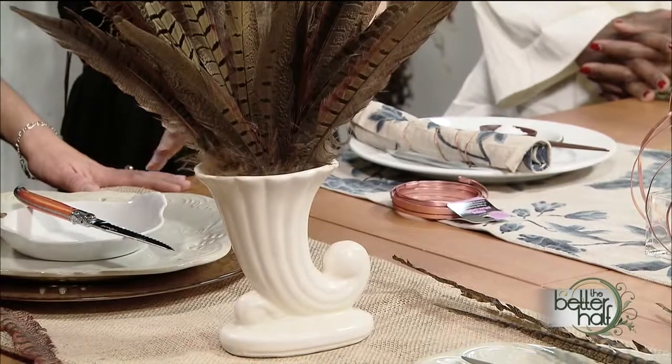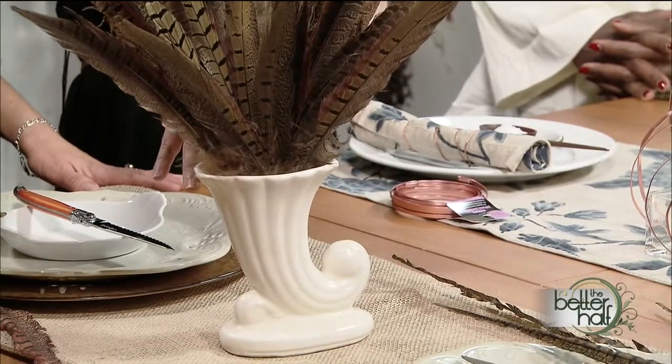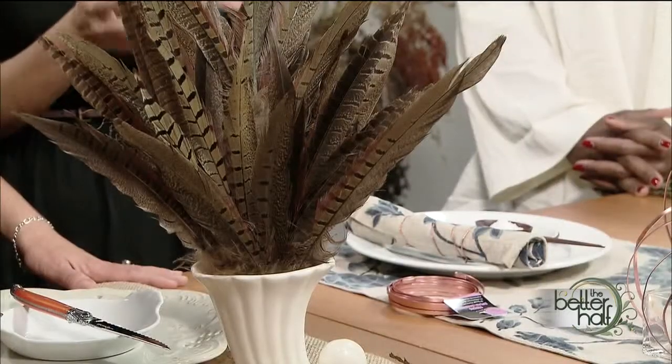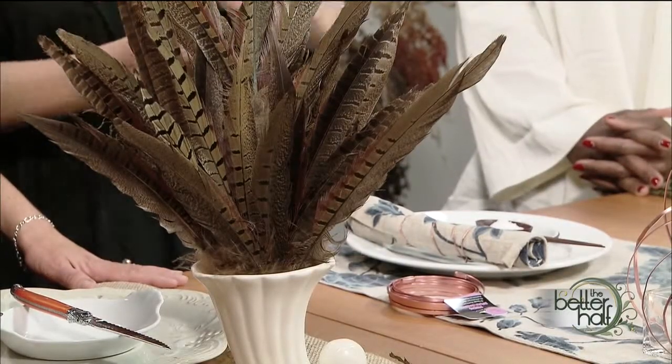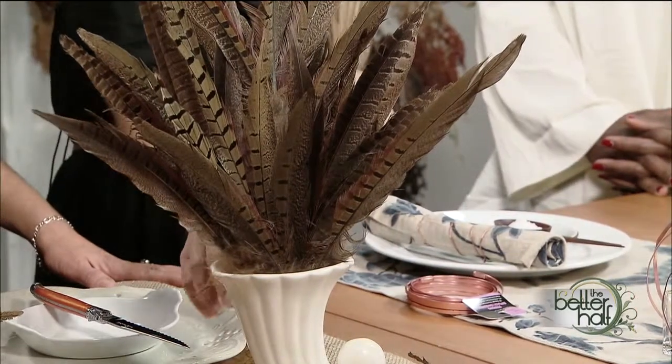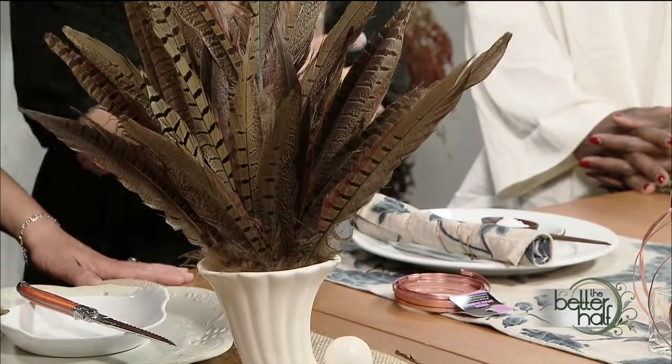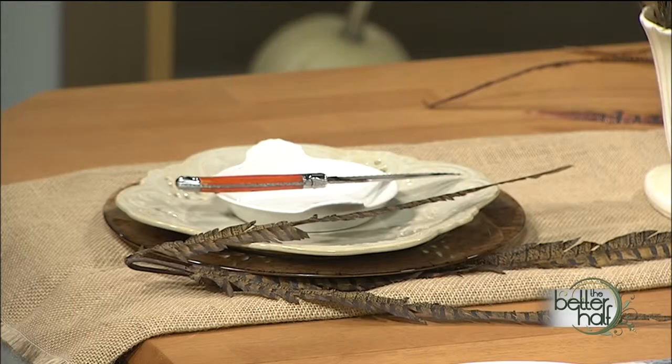This is my thrifty take on it — the vessel is from Goodwill and these are craft store feathers. But if you have a hunter in your life you might have an overabundance of feathers, and you can clean them up very easily with just a little soap and water — there's no danger because they're off the bird. It's just two steps: the vintage piece, a little foam, then you put in the feathers and fan them out. With all three arrangements, we've taken a little bit from the centerpiece and carried it down to the plate setting to create cohesiveness on the table.